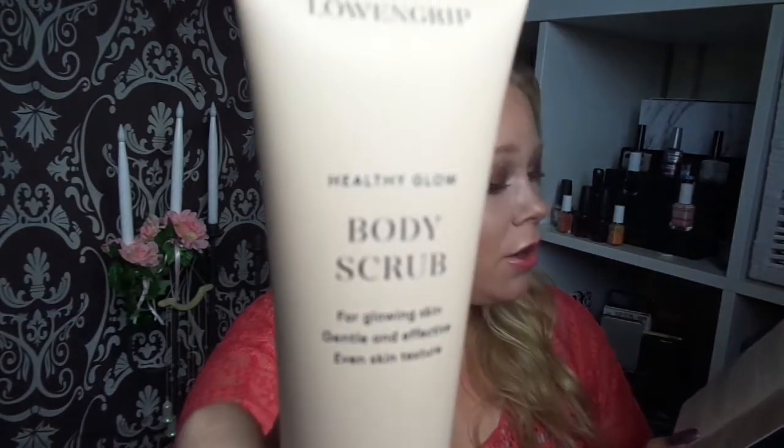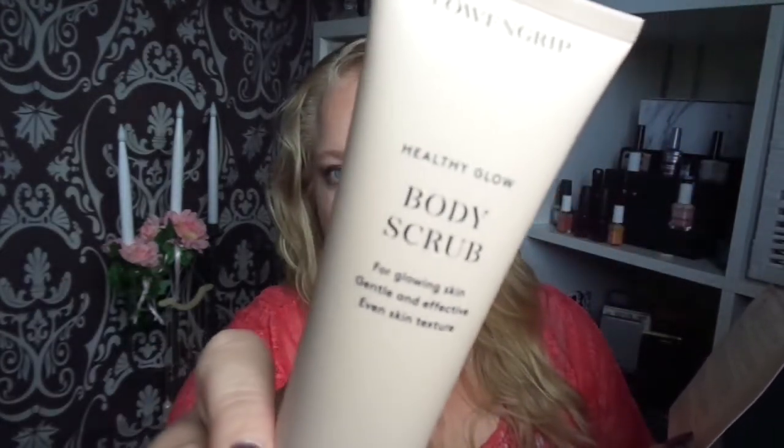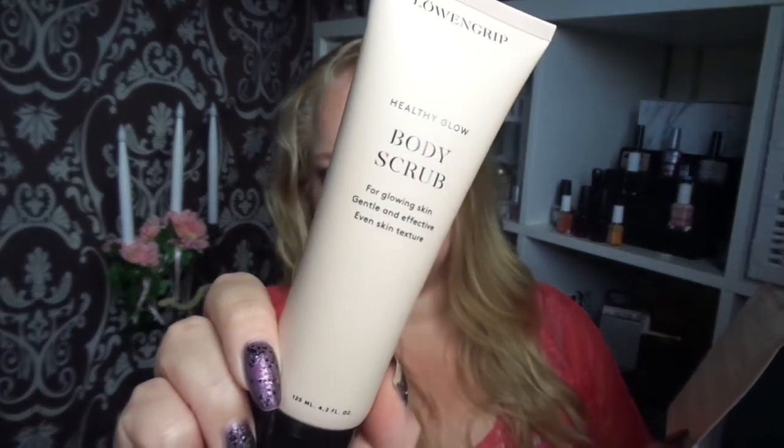The fourth product is this Glow Body Scrub by Lövengrip — it's called the Healthy Glow Body Scrub. Lövengrip is a brand by one of Sweden's biggest bloggers. She was like the first "it girl" here in Sweden. She's called Isabella Lövengrip — I think she was called Blonde Bella or something a long time before. She was like the first real influencer and YouTube blogger girl in Sweden. So this is her own brand.